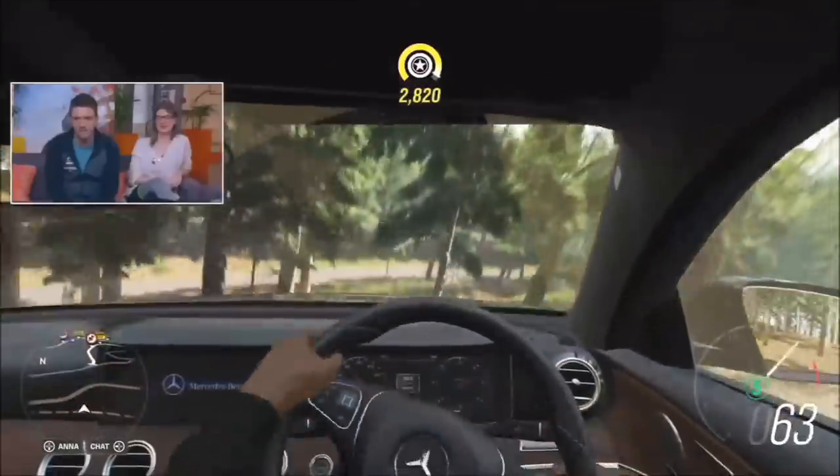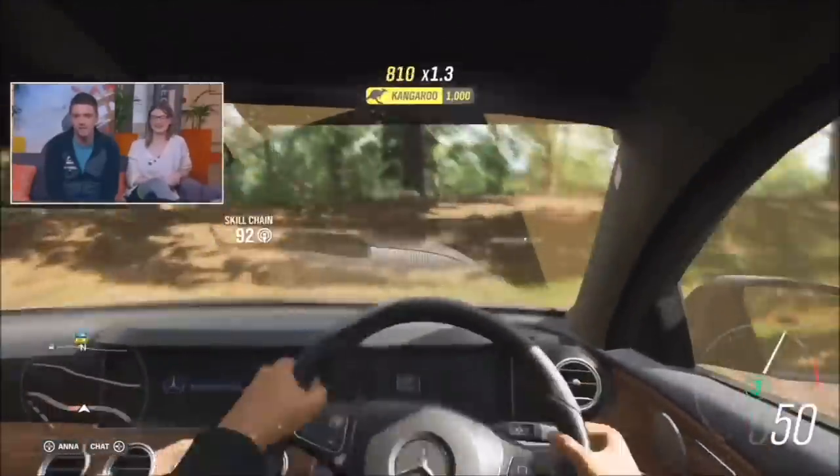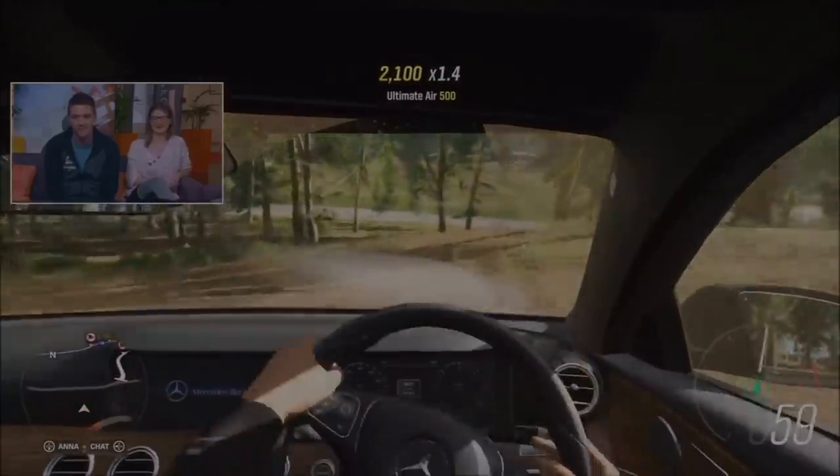Tree dodging simulator 2019 — here we go! You're doing it very well... oh no! This is why I'm a big proponent for free roam — I love this!